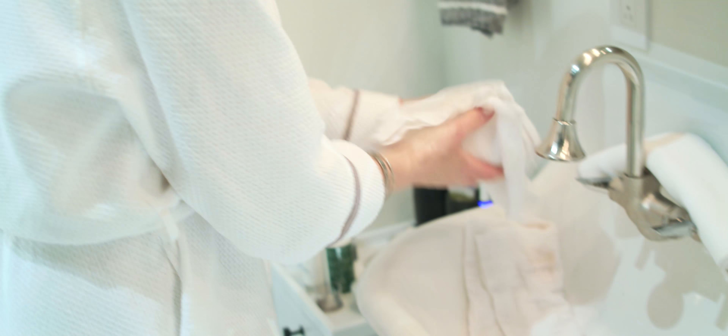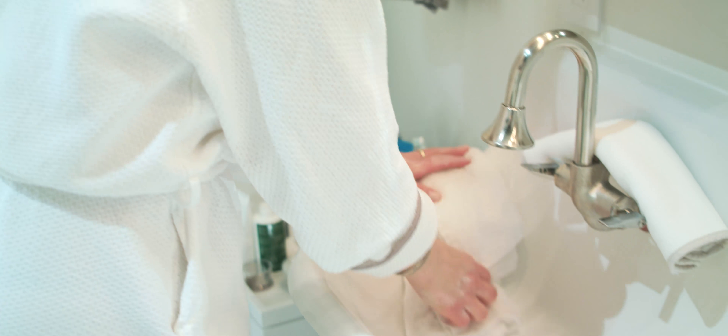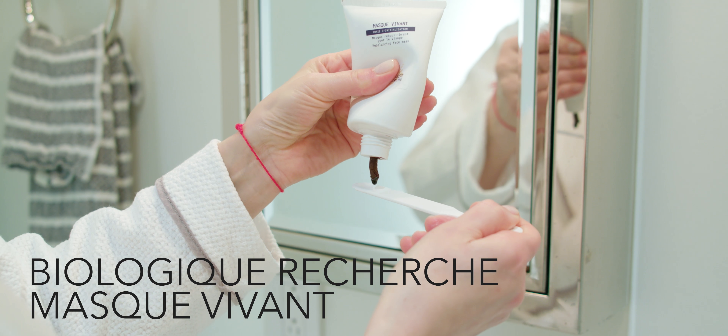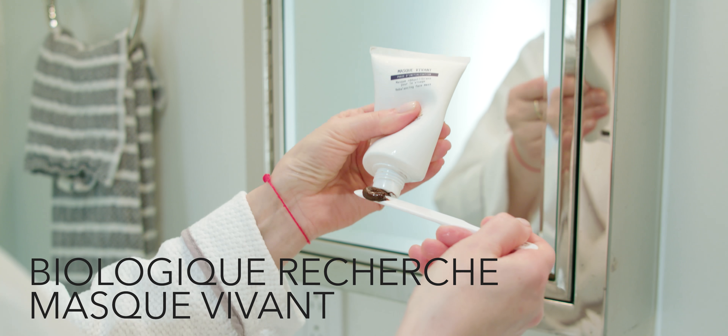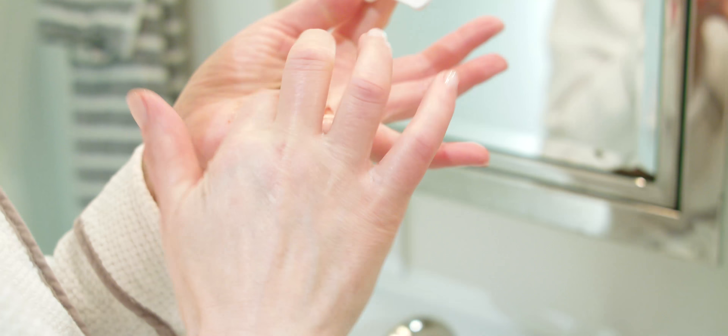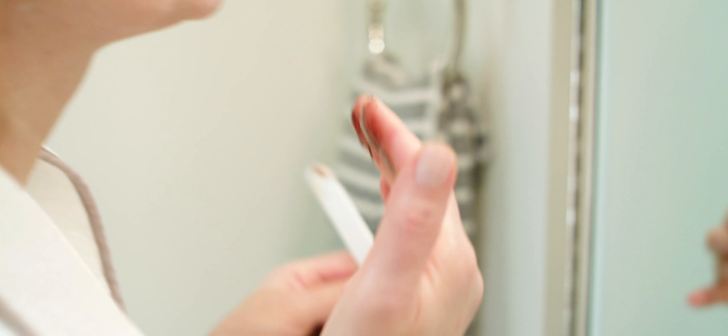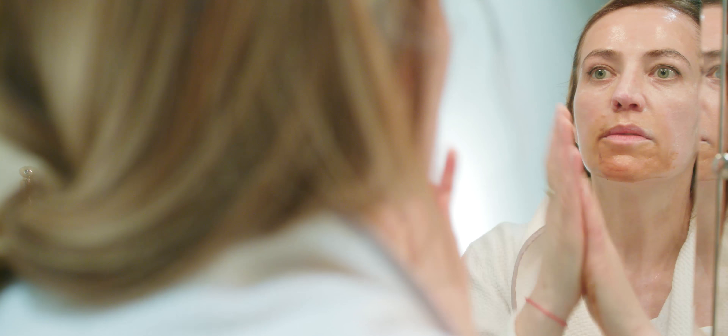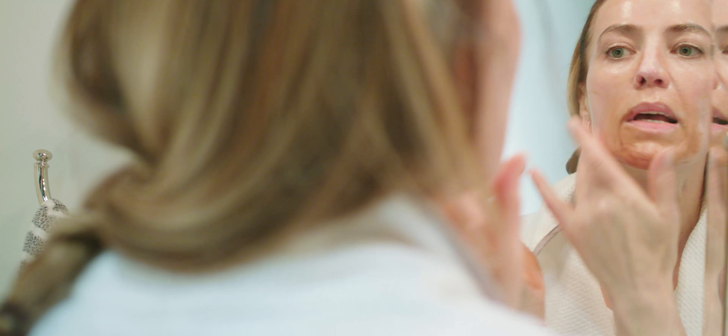I let it sit for a few minutes. You can apply it strategically, especially in your T-zone. And then layer your face right after Mask Biofixin to create this triple mask.